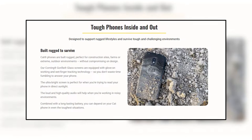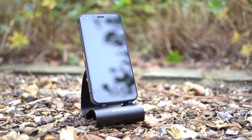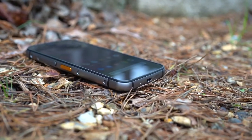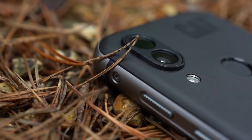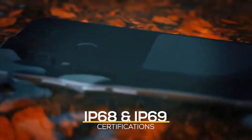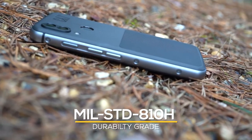The CAT S62 Pro is designed to withstand harsh climates and demanding tasks with a rugged thermoplastic polyurethane back and an aluminum frame. Gorilla Glass 6 protects the 5.7-inch FHD+ display, which also comes with a protective layer pre-installed. This phone can withstand dust, water, drops up to 1.8 meters, pressure, and a wide range of climates thanks to IP68 and IP69 certifications. It also carries the MIL-Standard 810H durability grade.